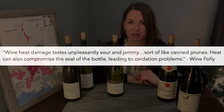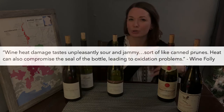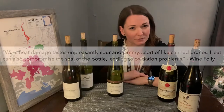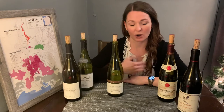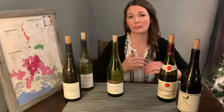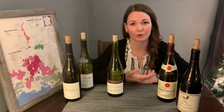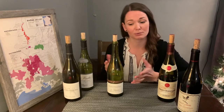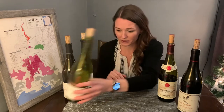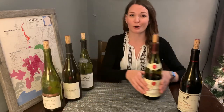Wine heat damage tastes unpleasantly sour and jammy, sort of like canned prunes. Heat can also compromise the seal of the bottle, leading to oxidation problems. Now I order a lot of my wine online based on where I live and this is the first time I've ever experienced anything like this, so I reported it. I wasn't able to get another bottle exactly like it, so I was given a credit for this particular website and I actually used it for the next wine.